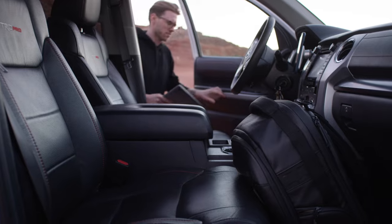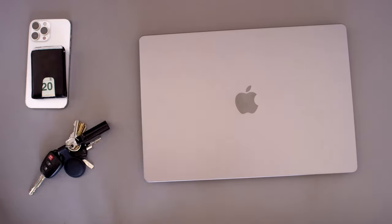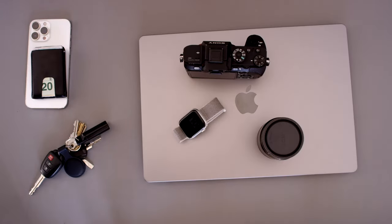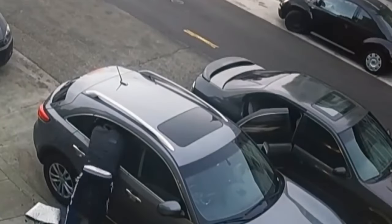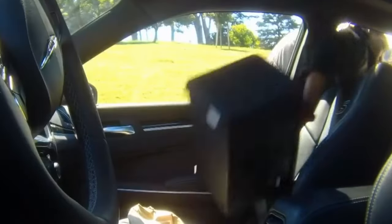Today we carry our most valuable possessions with us everywhere we go — our phone, keys, wallet, laptop, cameras, lenses and more. With employment rates plummeting and break-ins on the rise, we need simple solutions to protect our most valuable assets.